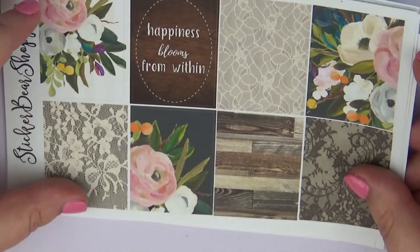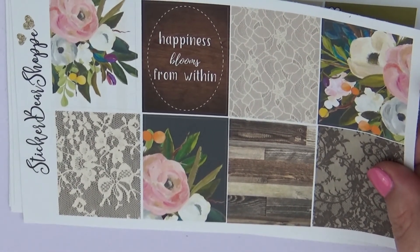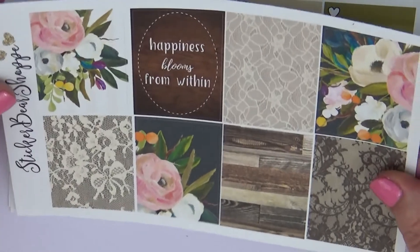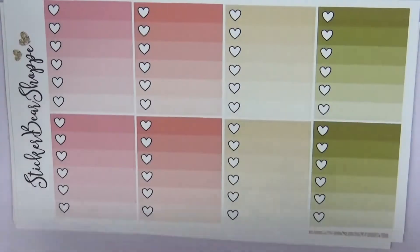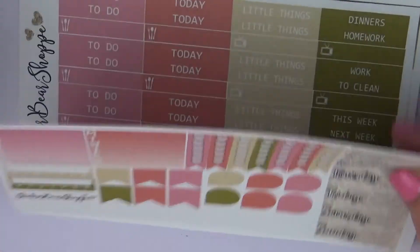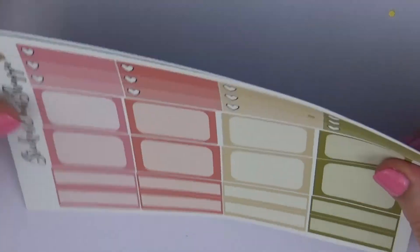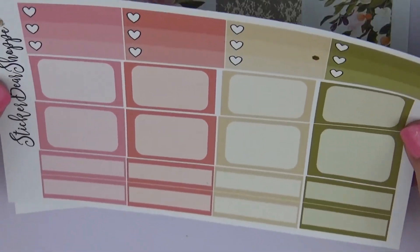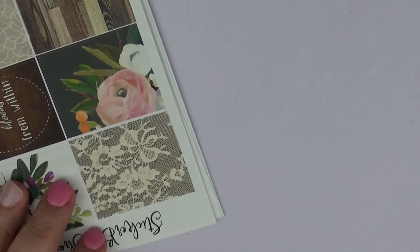The last kit I have to show you — I'm not sure what the name is — but I thought it was really pretty so I picked it up. I love the flowers, the wood, and the lace. The kit has a heart checklist, habit trackers, checklist, date headers, little things, headers, checklists, half boxes, quarter boxes, and beautiful bottom washi as well.